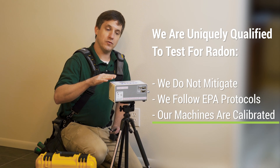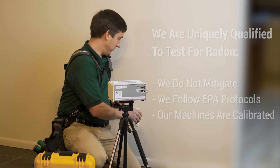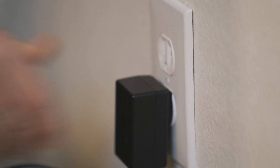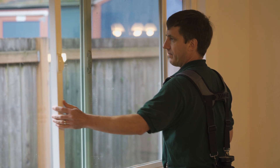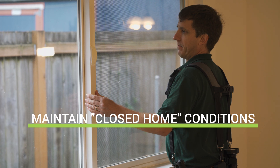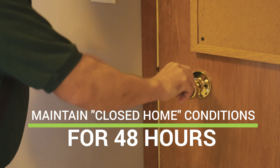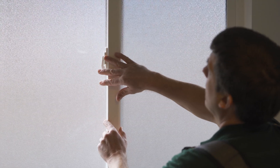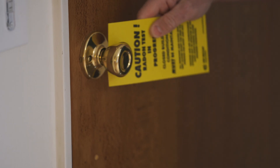We also use continuous radon monitors that are calibrated once a year up to EPA standards. There are a few important steps to follow during the radon testing process for your new home. To begin with, the home should be kept in what the EPA calls closed home conditions for the minimum 48 hours of the test and the 12 hours prior to the start of the test. Normal exit and entry is okay, but windows and doors should not be left wide open.